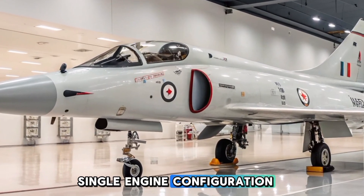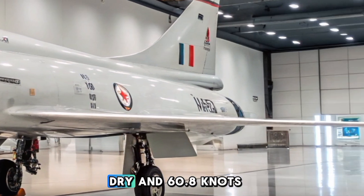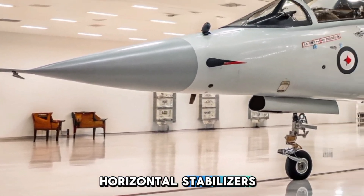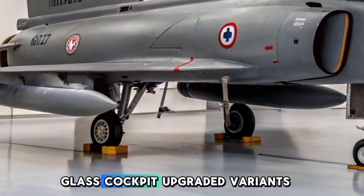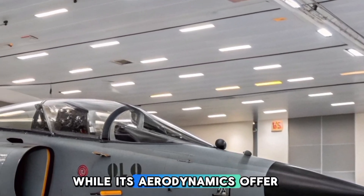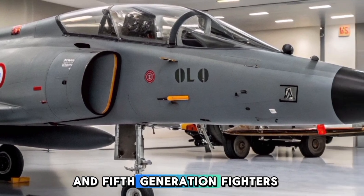Its single-engine configuration is powered by the Snekma Adder 9C turbojet engine, providing a thrust of 43.7 knots dry and 60.8 knots with afterburner. The delta wing layout lacks horizontal stabilizers, reducing drag and improving high-speed maneuverability. Upgraded variants feature a glass cockpit with digital displays and improved avionics. While its aerodynamics offer high-speed efficiency, the lack of canards or modern thrust vectoring means it is not as agile as 4th and 5th generation fighters.